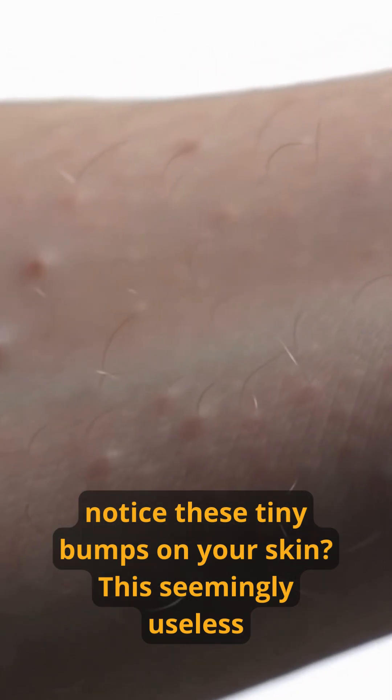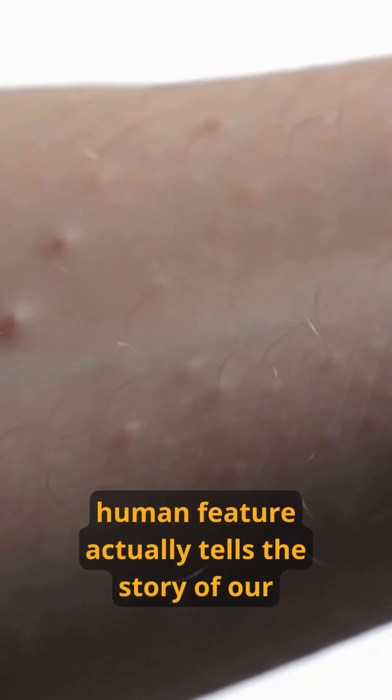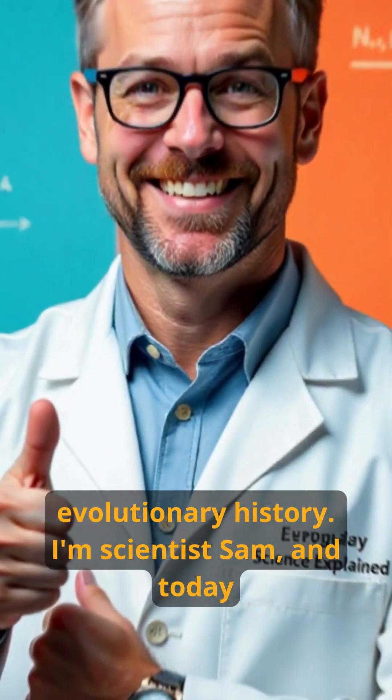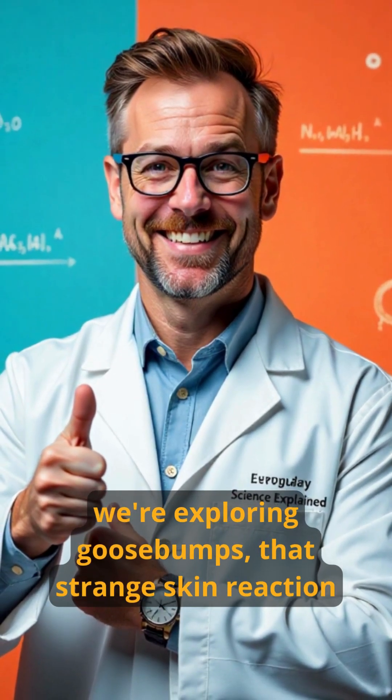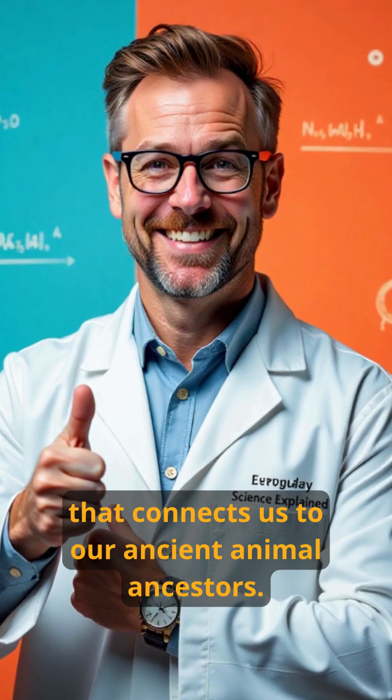Ever notice these tiny bumps on your skin? This seemingly useless human feature actually tells the story of our evolutionary history. I'm scientist Sam and today we're exploring goosebumps, that strange skin reaction that connects us to our ancient animal ancestors.